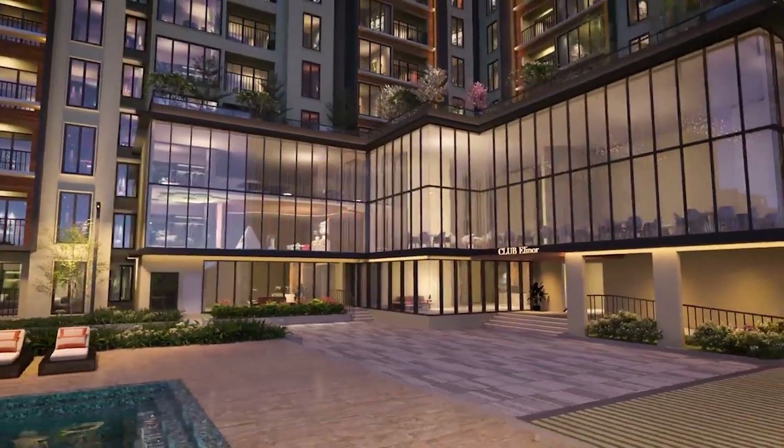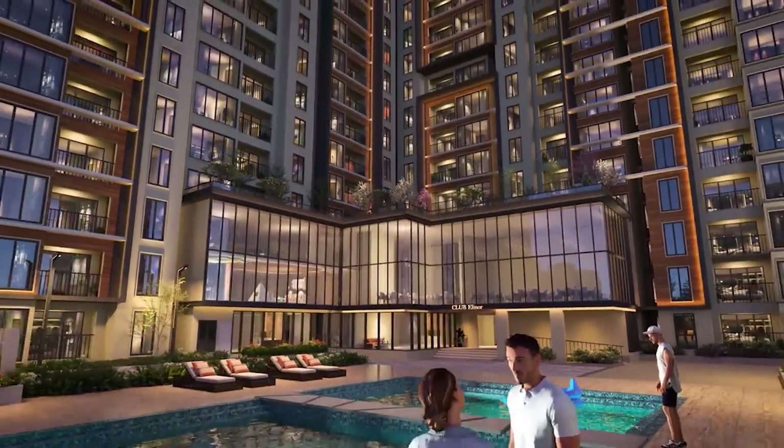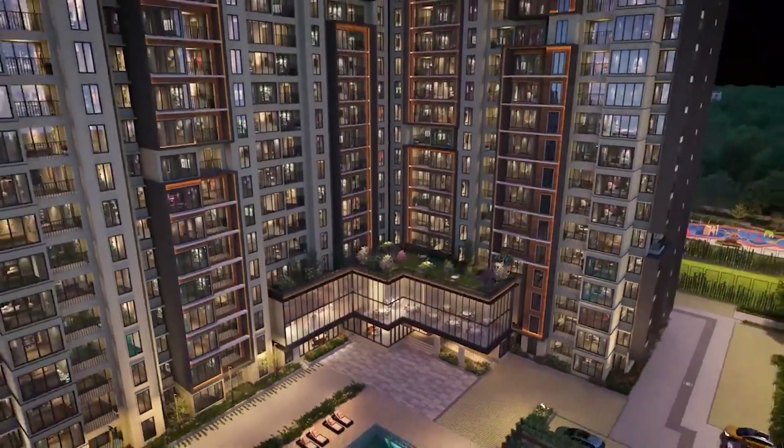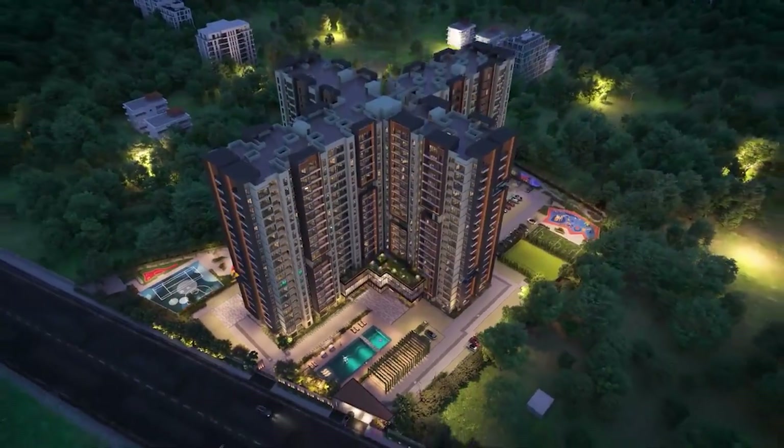Experience an extraordinary lifestyle of luxury and comfort like never seen before at Casa Grande Eleanor. Book your dream home today.